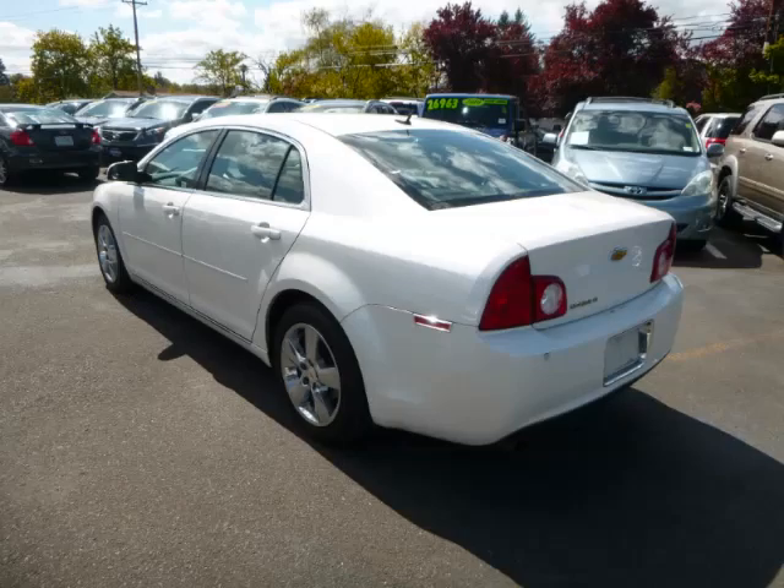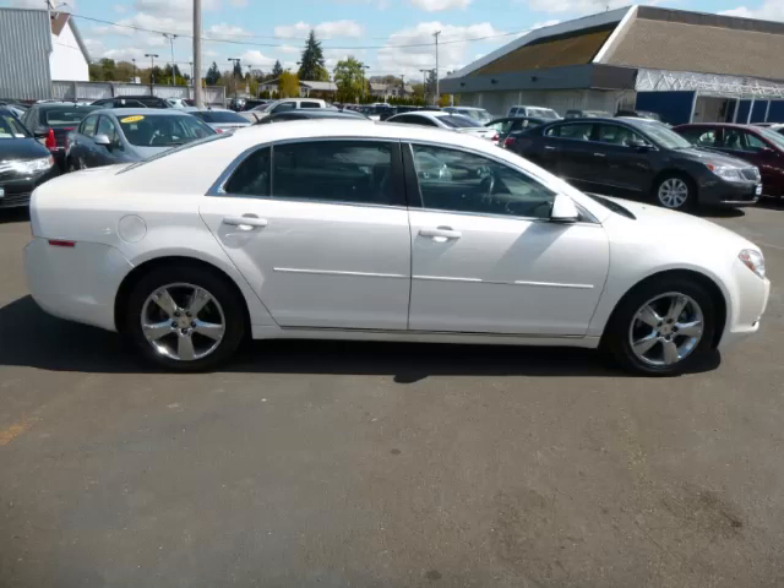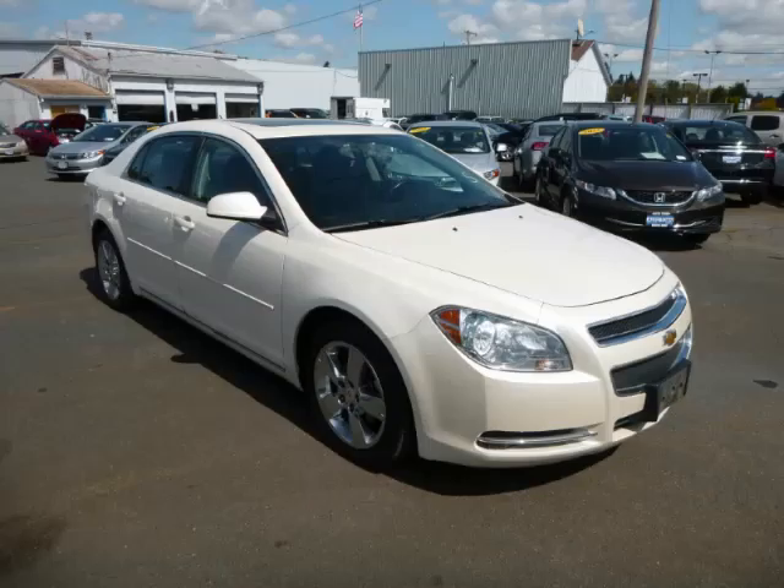This is a 2010 Chevrolet Malibu LT 2.4L L4 engine. Top features include wood trim, power sunroof, heated seats, leather seats, and rear defroster.